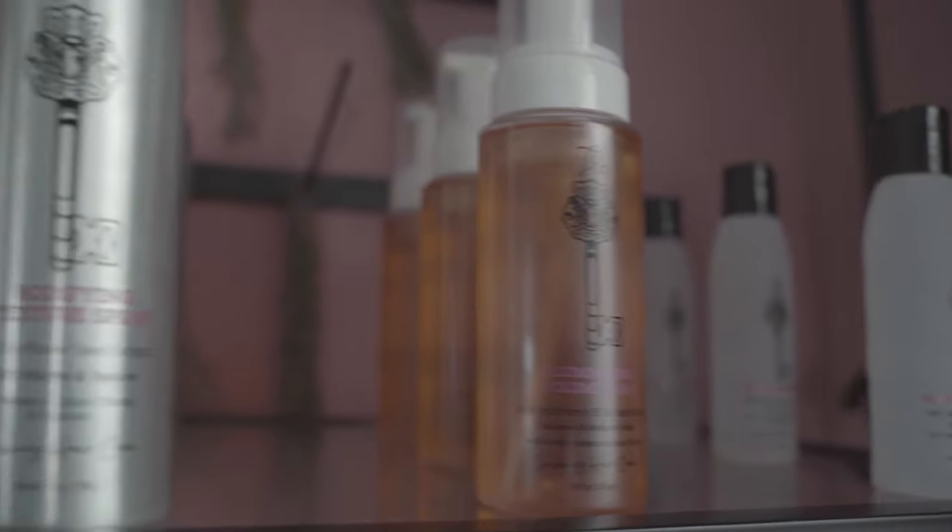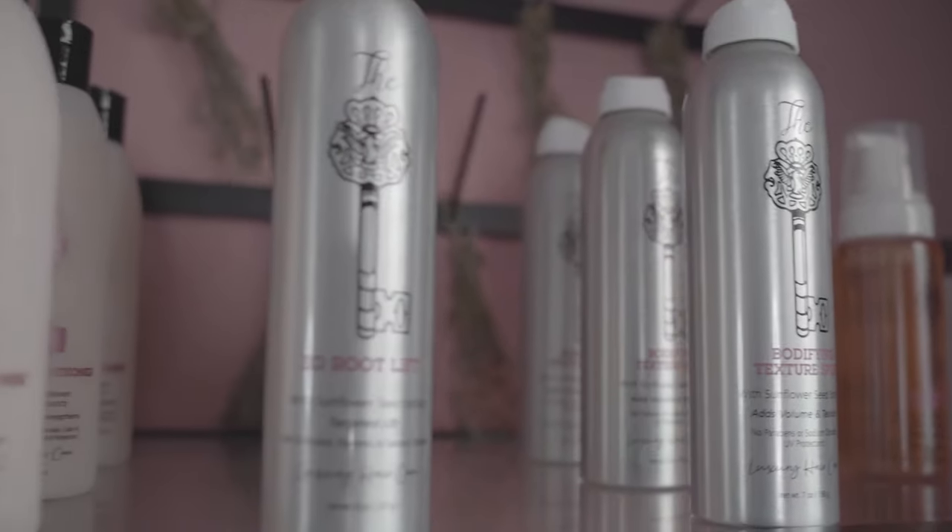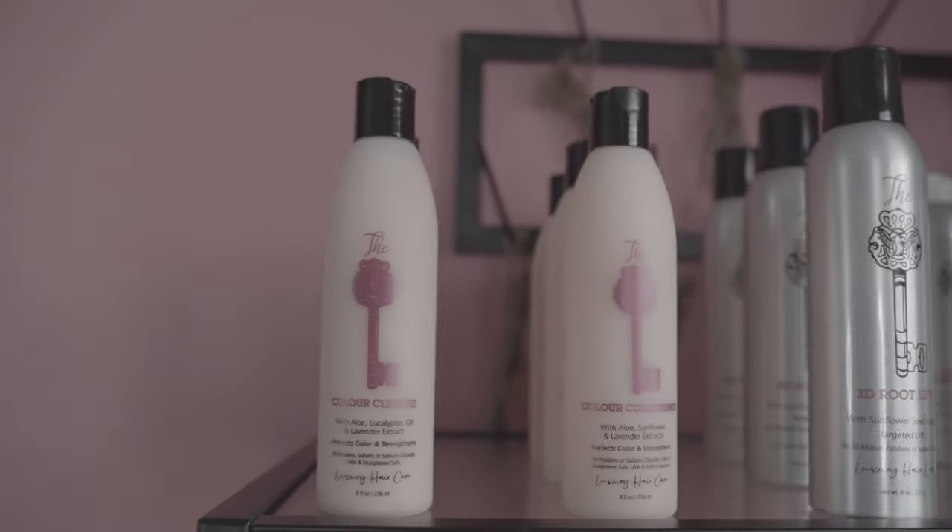Hi everyone, I'm Crystal, the owner of the Key Salon. I have some exciting news — I am officially launching the Key Salon Luxury Hair Care, so get excited because I have a ton of amazing things for you guys.